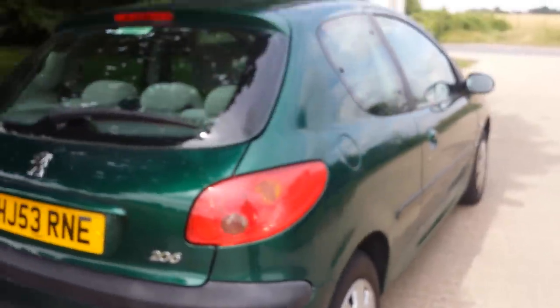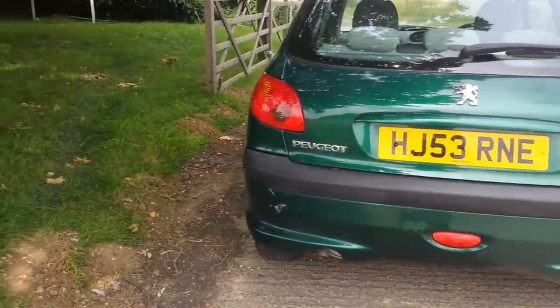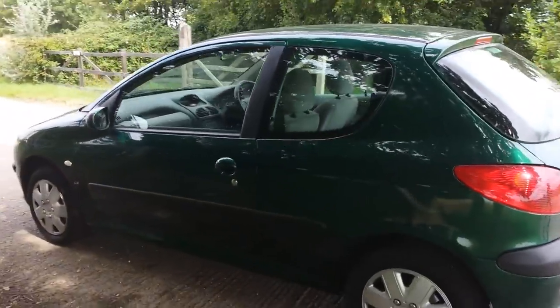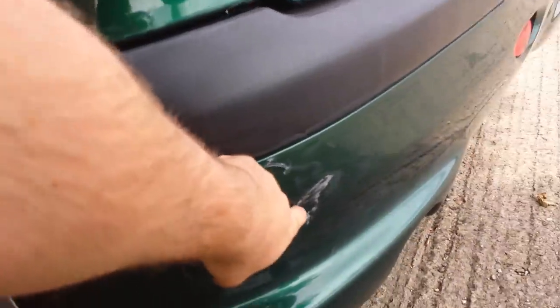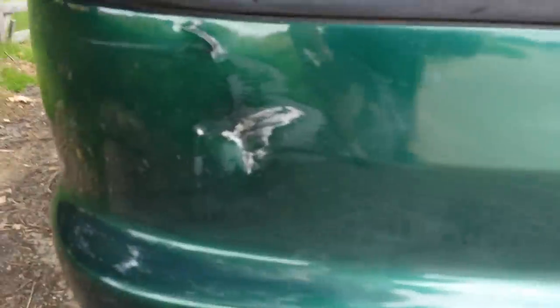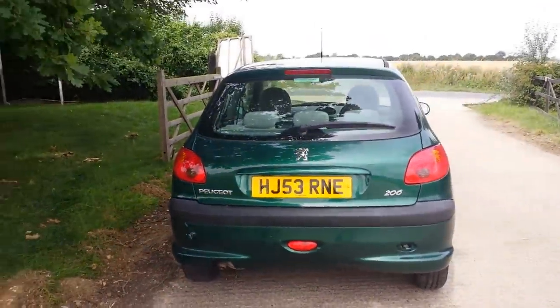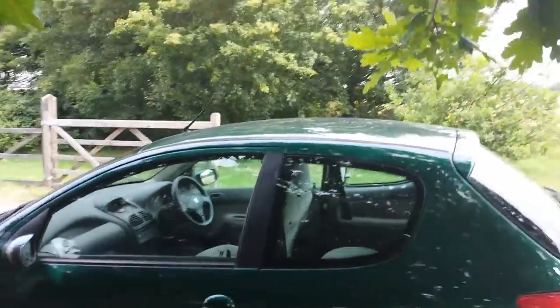Very clean and tidy. There's one spot on the car right here where it looks like something bumped into it — a little point right there. It's very small, overall hardly noticeable. The car is extremely presentable. Paint is glossy and shiny — you can see my reflection in it.